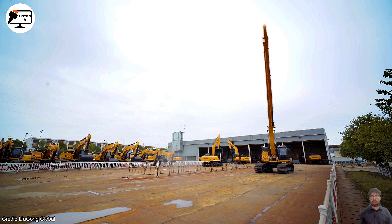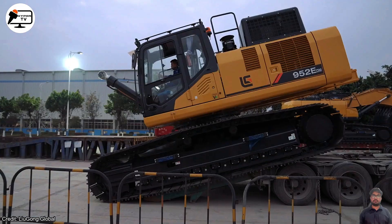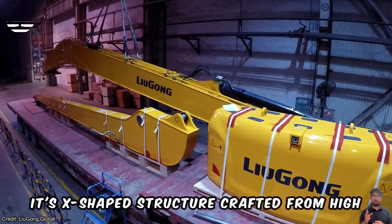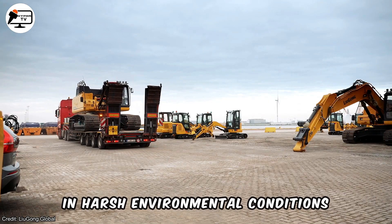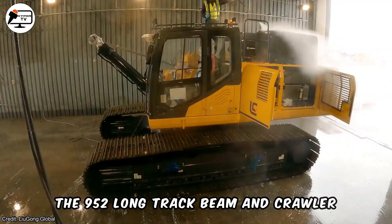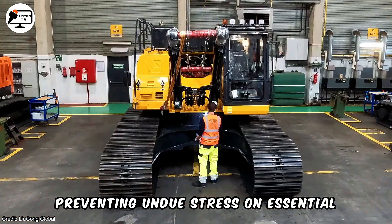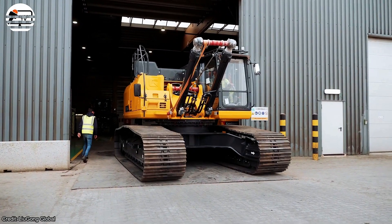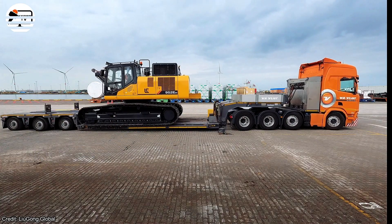The Liugong 952 Excavator exemplifies power and flexibility for excavation, lifting, and loading tasks. Its X-shaped structure, crafted from high-strength tensile steel, ensures durability in harsh environmental conditions. The 952's long track beam and crawler mechanism enhance stability while preventing undue stress on essential components. The hydraulic system provides precise control, making even the most demanding tasks effortless.